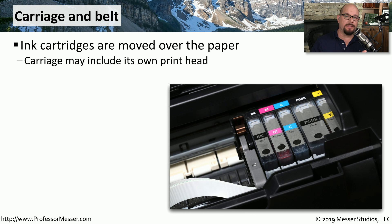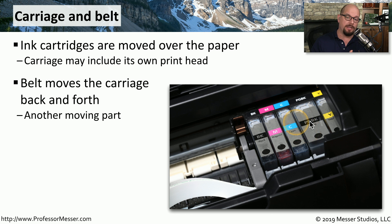During the printing process, all of those ink cartridges with their printheads are going to be placed inside of a carriage. This carriage is responsible for moving back and forth across the page, putting the drops of ink along the page as it goes. There is usually also a belt that is pulling this carriage back and forth. So those are the two moving components that you'll often need to troubleshoot on a printer — you'll need to make sure that the carriage is able to move back and forth across the page, and that the belt is able to pull all the way across and send it back to the other side.